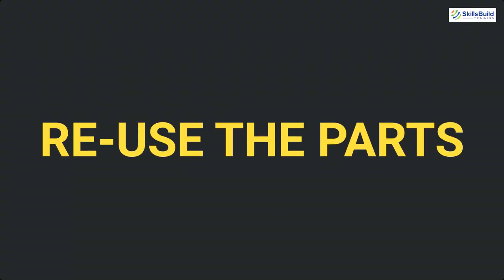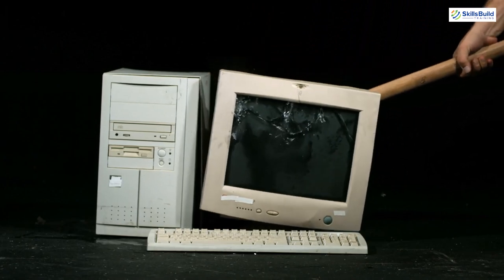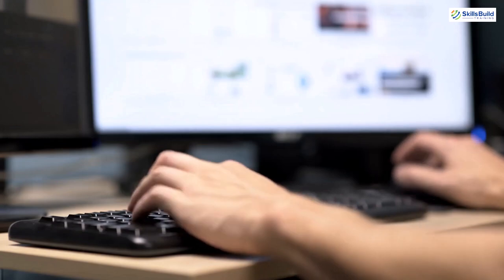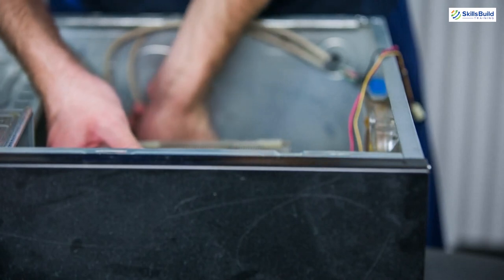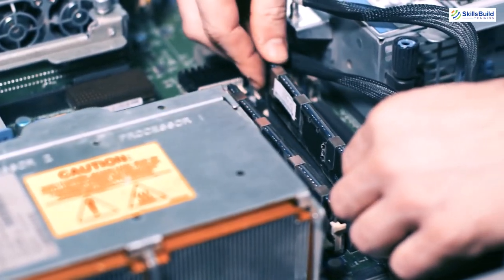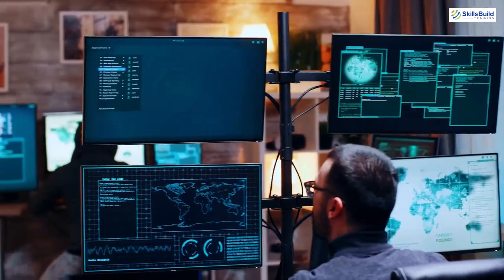Number 13: Reuse the Parts. If you don't want to use your old PC as a whole unit, you can still make use of its individual parts. For example, you can use its hard drive for secondary storage, use its RAM in a new PC. If it's a desktop, you can use its screen as a separate unit — as a TV or a security system monitor.